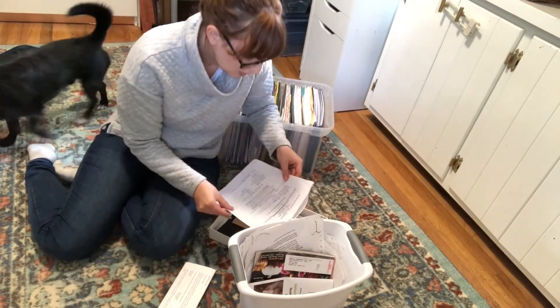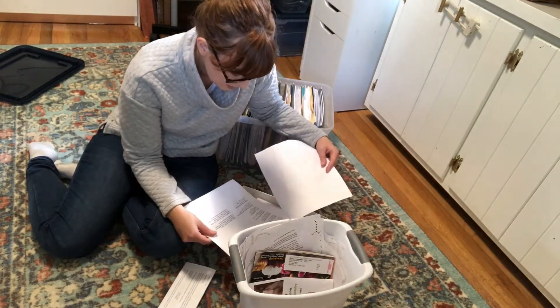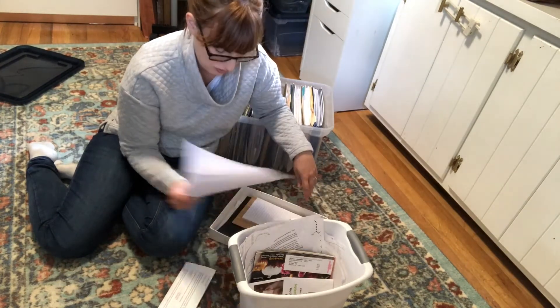This is a referral for the root canal that I have coming up — it's really fun stuff. I do need to hang on to this just until I have that appointment because they need that information.